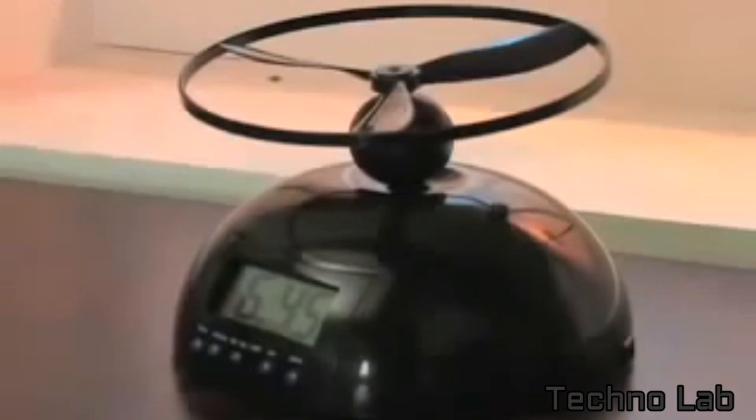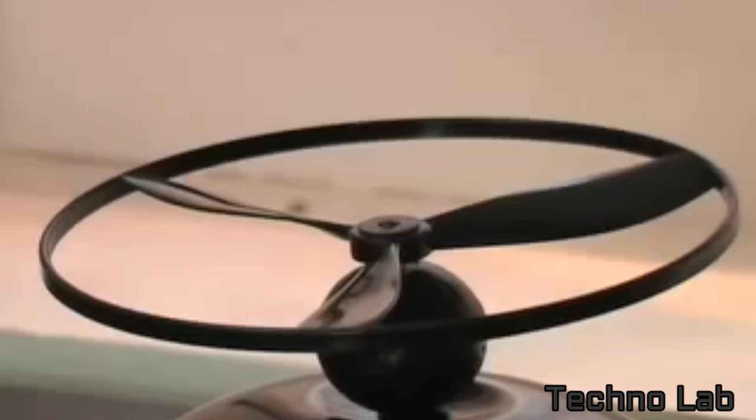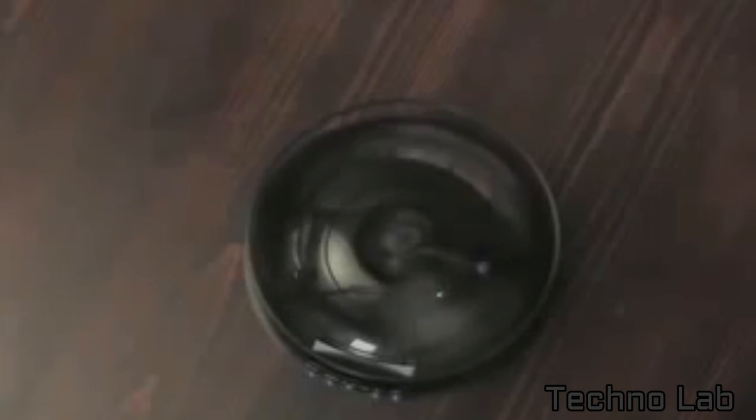The chronic late sleeper has finally met his match. This flying alarm clock is the sure way to make sure you get up in the morning, adding energetic fun to every day.